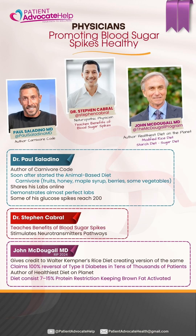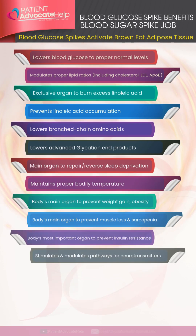Doctors Paul Saladino, Stephen Cabral, and John McDougall all promote the idea that blood sugar spikes are healthy. Please note that Dr. McDougall passed away in 2024. Dr. McDougall claimed 100% reversal of type 2 diabetes in tens of thousands of patients on a protein restriction diet.